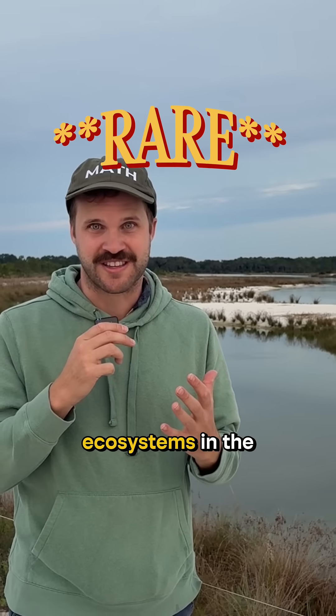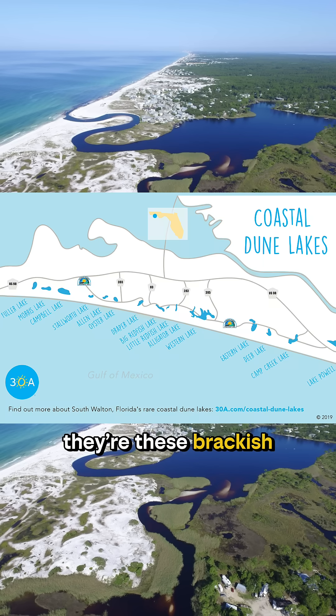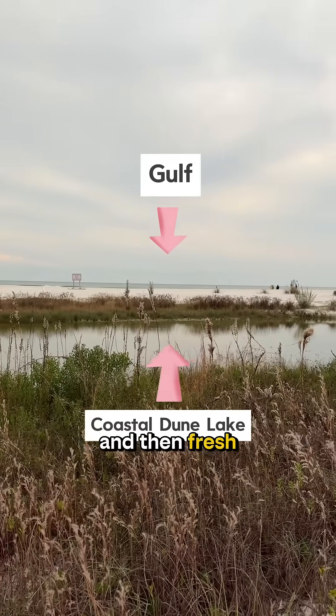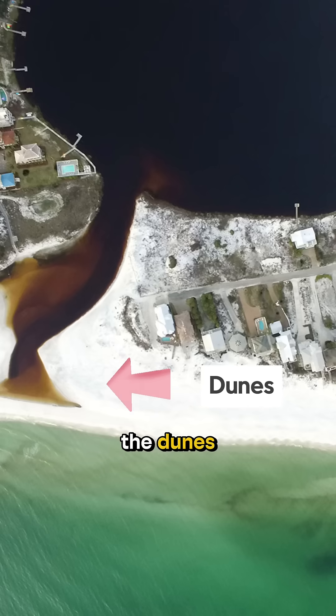This is one of the rarest ecosystems in the world. It's a coastal dune lake in Florida's panhandle — brackish estuary systems that form when wind builds up sand dunes and fresh water accumulates into a lake further inland through rainfall behind the dunes.